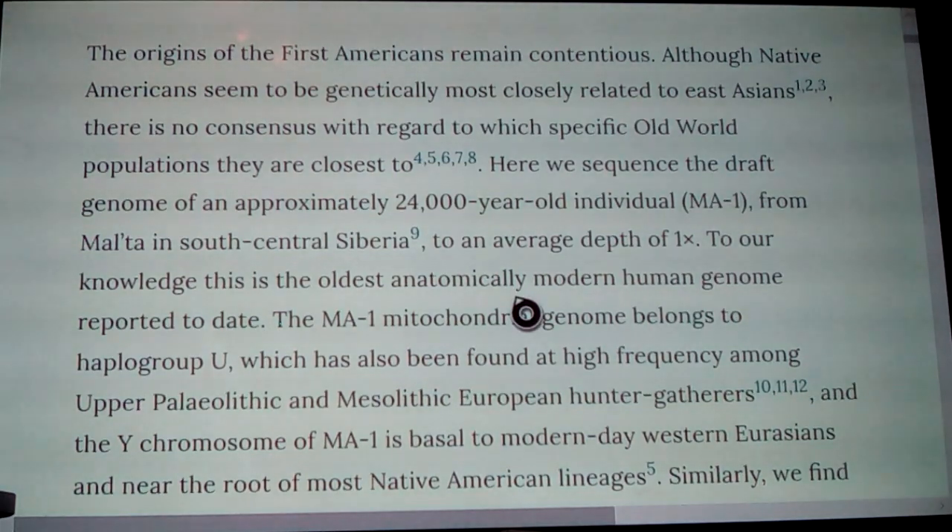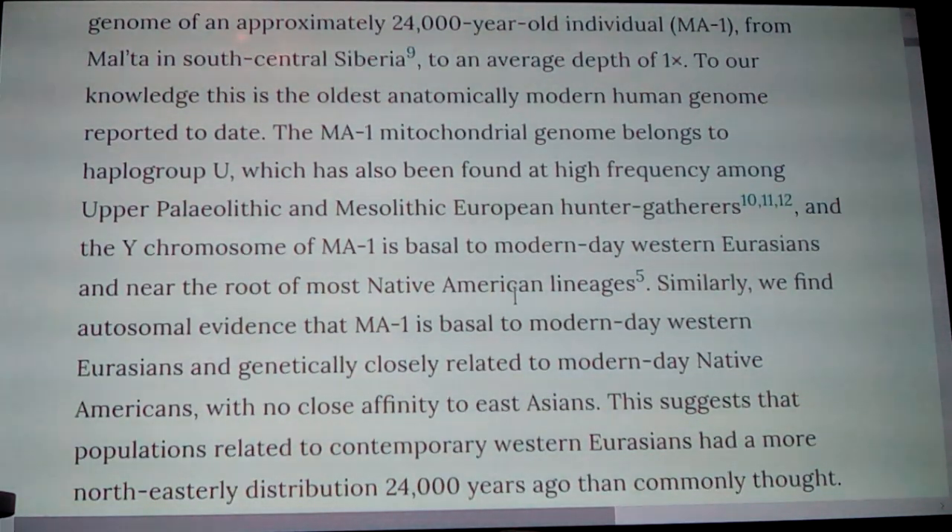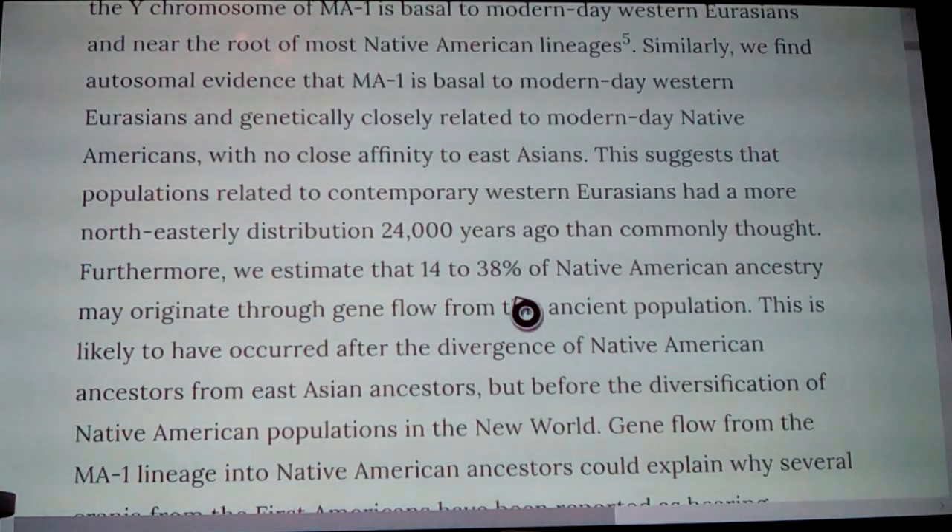The origins of the first Americans remain contentious. Although Native Americans seem to be genetically most closely related to East Asians, there is no consensus regarding specific Old World populations they are closest to. They sequenced the draft genome of an approximately 24,000-year-old individual, MA1 — the Malta Boy — from Malta in South Siberia. To their knowledge, this is the oldest anatomically modern genome reported to date. The MA1 mitochondrial genome belongs to haplogroup U, found at high frequency among Upper Paleolithic and Mesolithic European hunter-gatherers, and the Y chromosome of MA1 is basal to modern-day Western Eurasians and near the root of most Native American lineages — showing a connection and correlation.